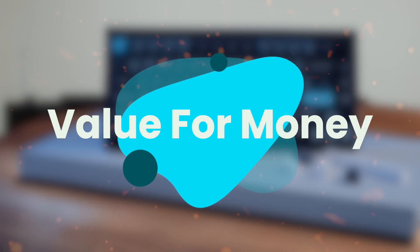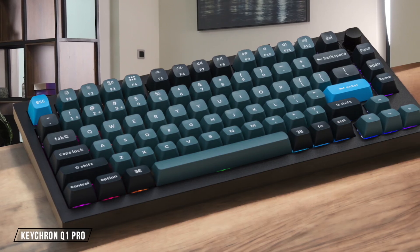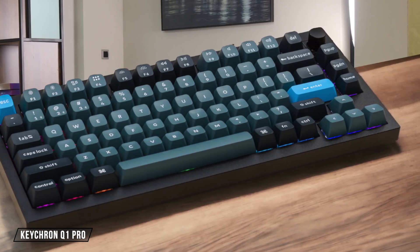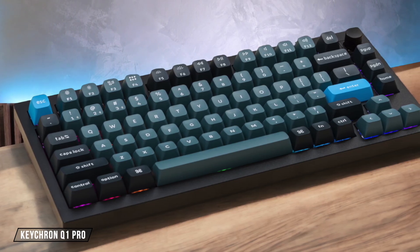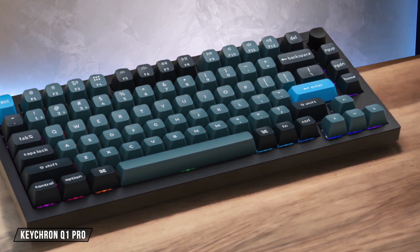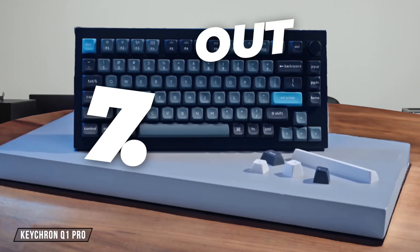Finally, we are going to compare them on the value for money category, which has a multiplier of three. The Keychron Q1 Pro offers a genuinely premium experience with its full aluminum case and a typing feel that is just a joy for hours on end. But the exclusion of 2.4 GHz wireless connectivity at this price point feels like a major oversight, especially when cheaper boards offer more connection options. For that, I give it a 7.2 out of 10.